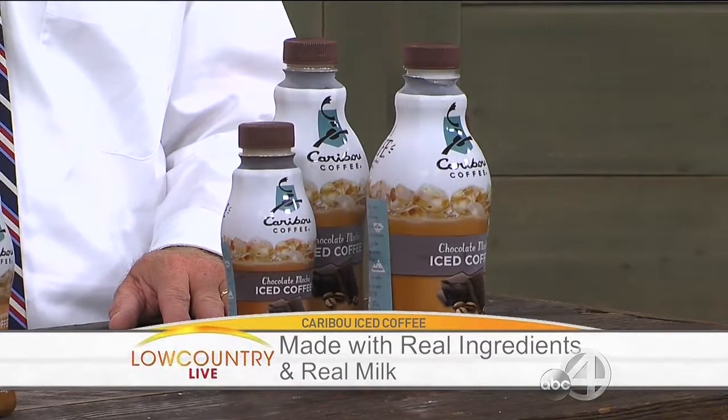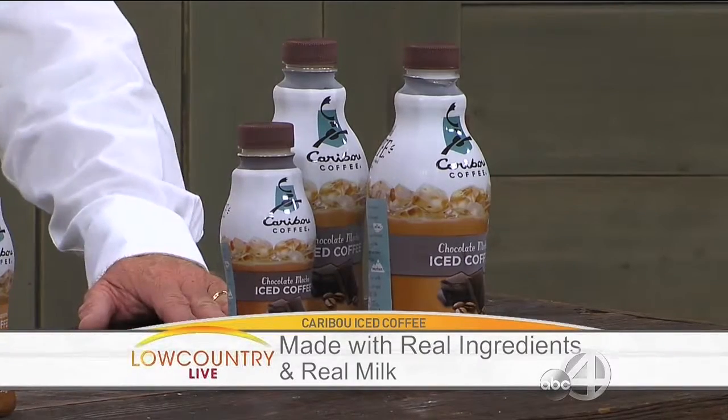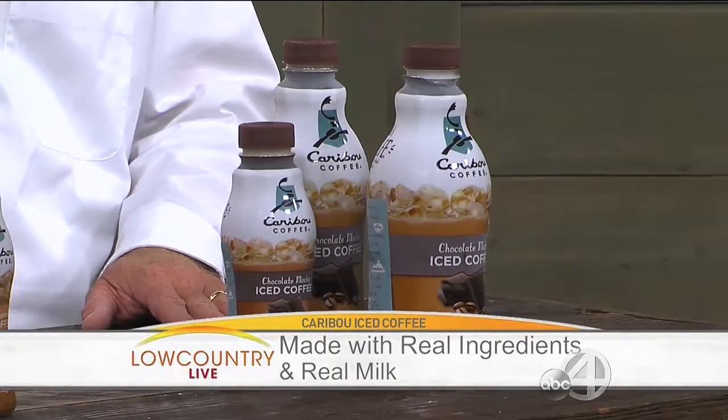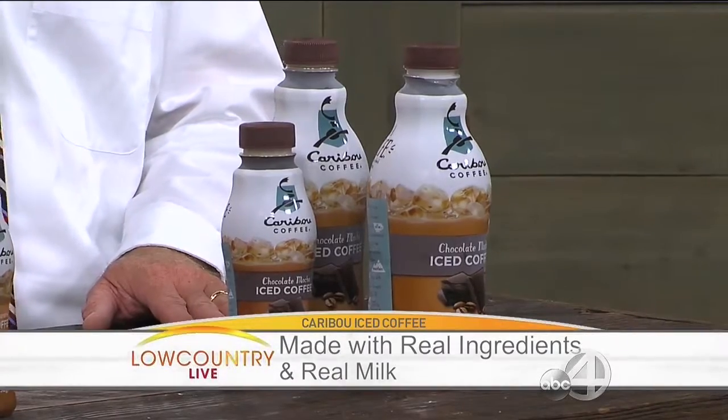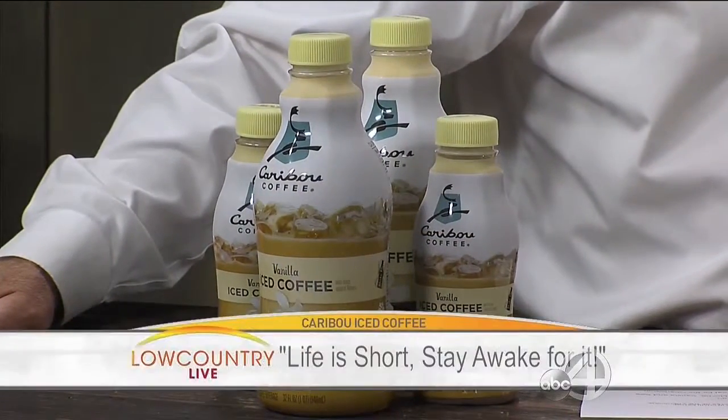These are distributed into a lot of different areas here in the Lowcountry as well, right? Yes. Right now we currently have it at all Harris Teeters, at select Walmarts, and at all Dollar General stores. And it comes in the 14-ounce and a 32-ounce size.